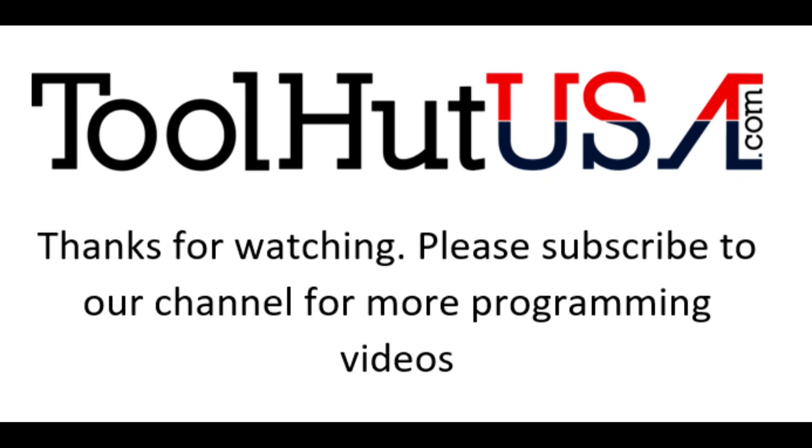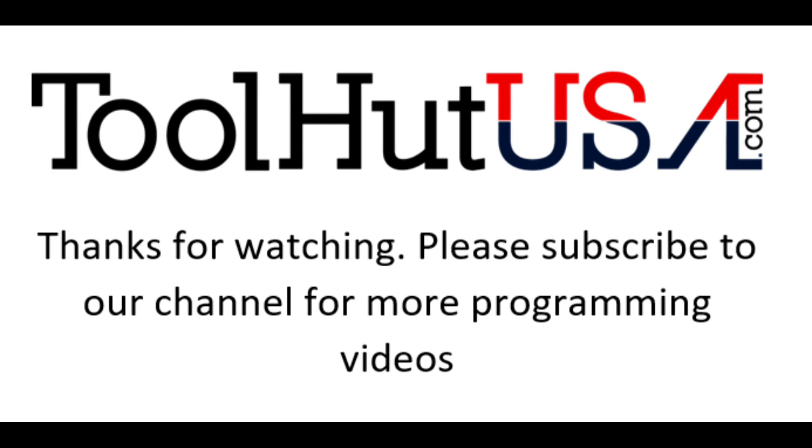If you want to see more videos like this, subscribe to my channel. Hit the bell if you want to be notified when I post them. Thumbs up, thumbs down, questions, comments, criticisms — support our channel, see the link in the description. Have a great day.